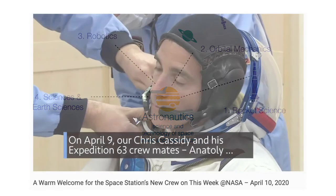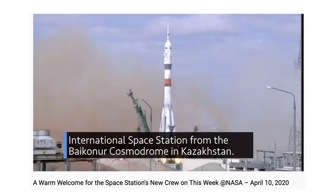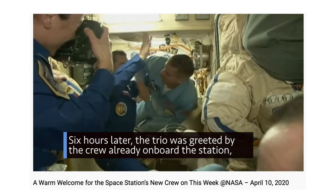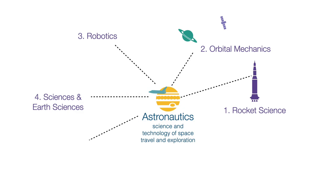If it is a human mission to space, say to the International Space Station, then we want these human explorers to stay alive and healthy in the strange world of weightlessness, out there in space, which can be a very dangerous place for us humans. Staying healthy and staying alive is covered by the field of space physiology and environmental control.